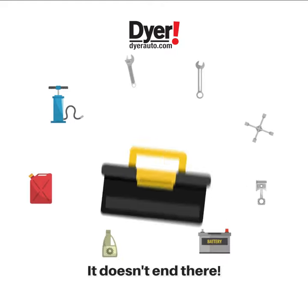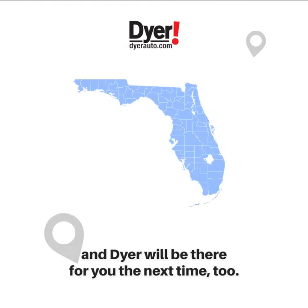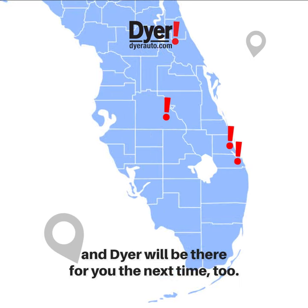And it doesn't end there. Stay enrolled in the program by simply keeping up with your factory-recommended services at any of Dyer's service departments, and Dyer will be there for you the next time, too.